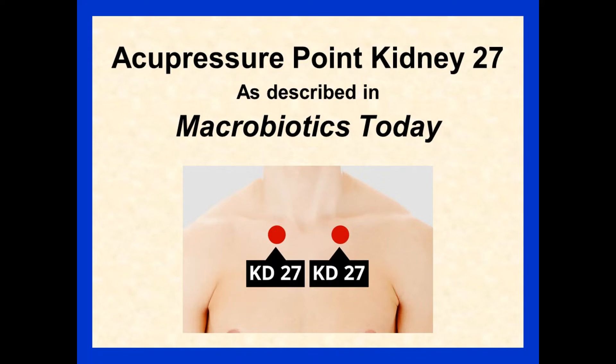Welcome to the Macrobatics Today channel and our series on acupressure points as described by Kerry Loeb in Macrobatics Today. Hello there, Kerry Loeb here again.